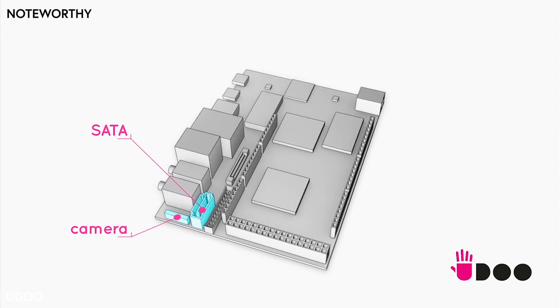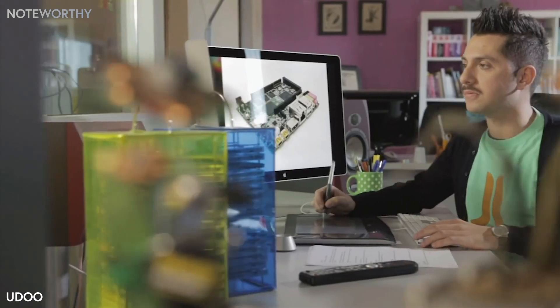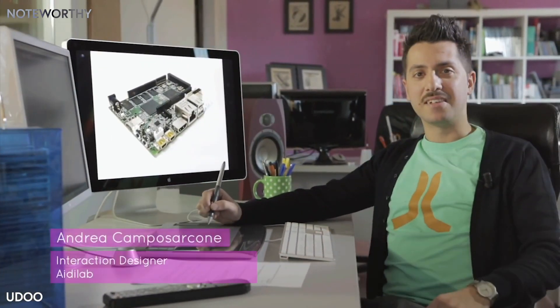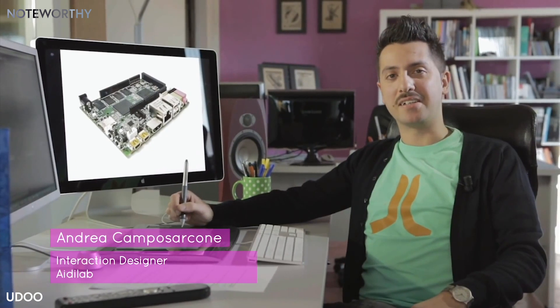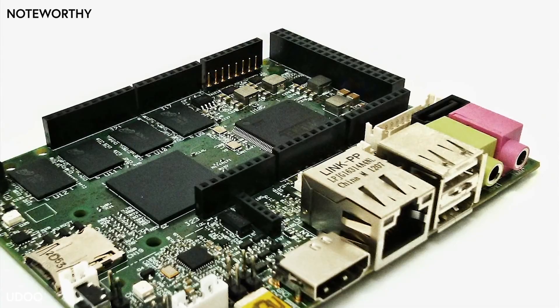The operating system runs on microSD and can be easily switched between Android and Linux. Hi, I'm Andrea, and I'm an interaction designer. When we explored the concept behind UDU, one of our main concerns was the target — UDU should be for everyone, even for those people without strong skills in coding and electronics. I'm going to lead you through five scenarios to show you some of the capabilities of UDU.